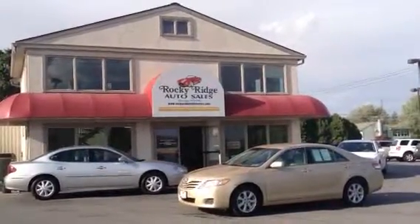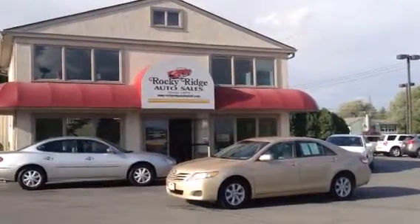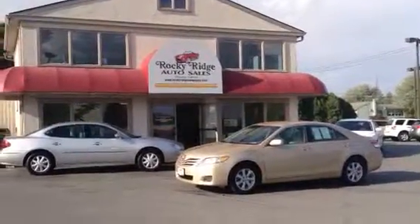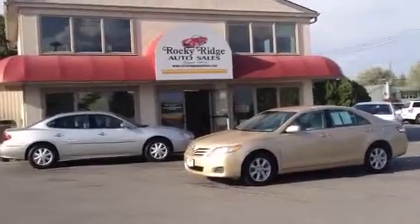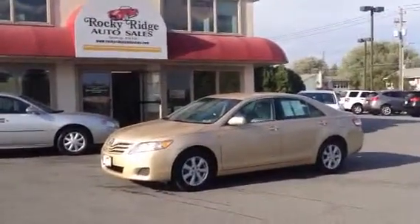Hello! Thanks for taking the time to check us out here at Rocky Ridge Auto Sales. Today we're going to be looking at this nice 2011 Toyota Camry LE with low miles — just 31,000 miles on it.